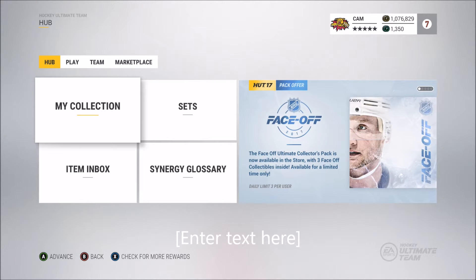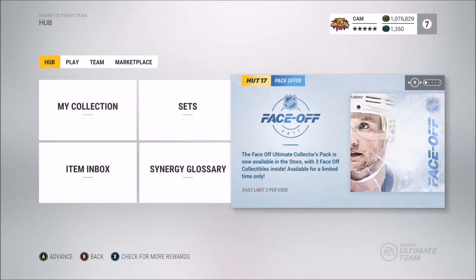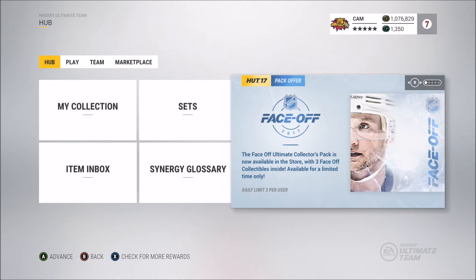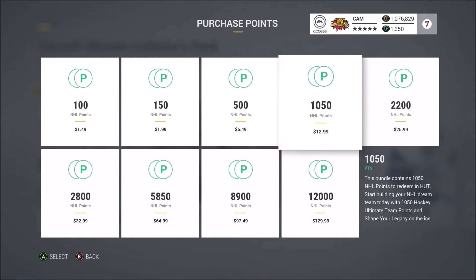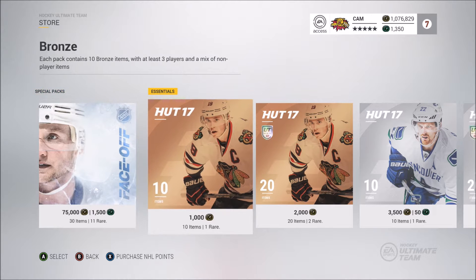Hey, how's it going everybody, it's Cam here. We're gonna be doing a quick pack opening, it's gonna be around five or six months long. I actually did the live recording prior to this and unfortunately my Elgato dropped the audio — my luck of course. But in this pack opening we got some nice pulls, so I couldn't give up the opportunity to put this out to you guys.